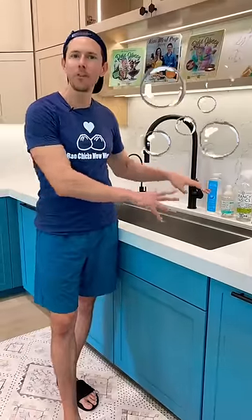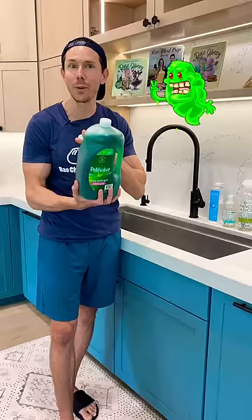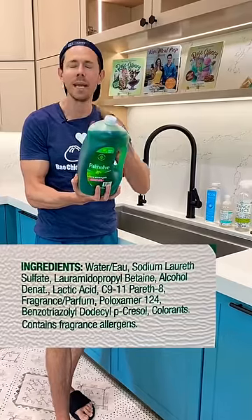Household cleansers like dish soap or hand soap can be some of the most toxic things you have in your house. If you reach for some of the most common products like this, the color is alarmingly green, but if you read the ingredients, they're full of things called parabens, PEGs, and toxic ingredients.